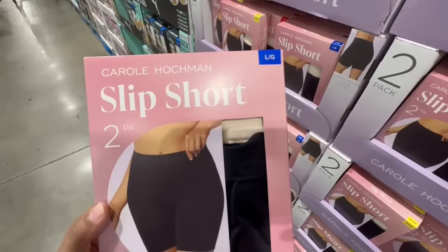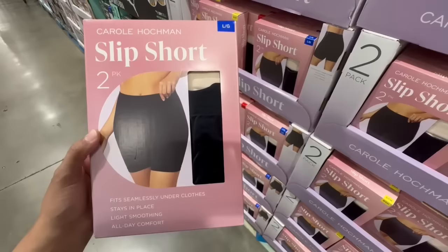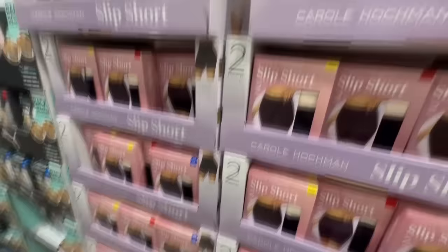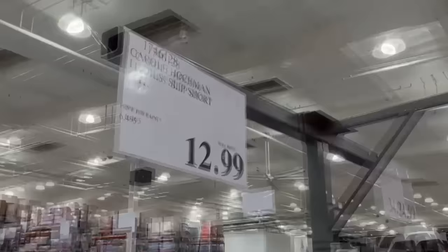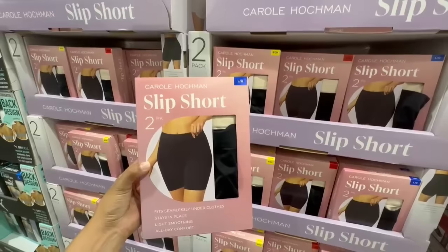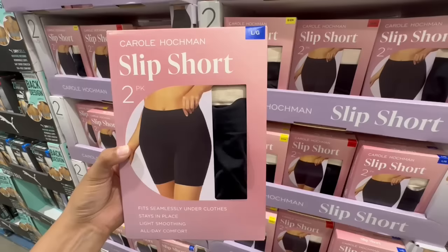I'm excited to see slip shorts at Costco! These are from Carol Hockman and come in a two-pack — black and beige — which are ideal colors, since beige goes great under light-colored dresses. These are supposed to stay in place and be very light. They're priced at $13. In all my years at Costco, I don't think they've ever brought out slip shorts — let me know if you remember otherwise and what you think about these!